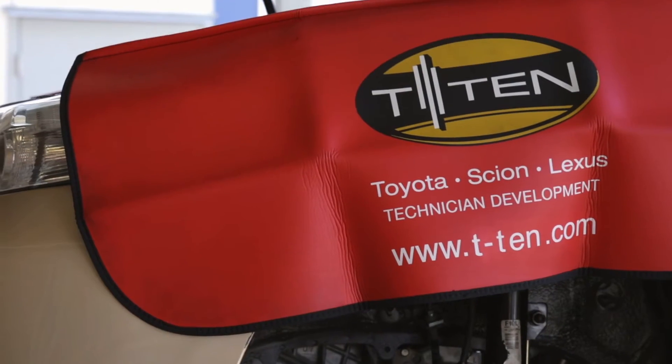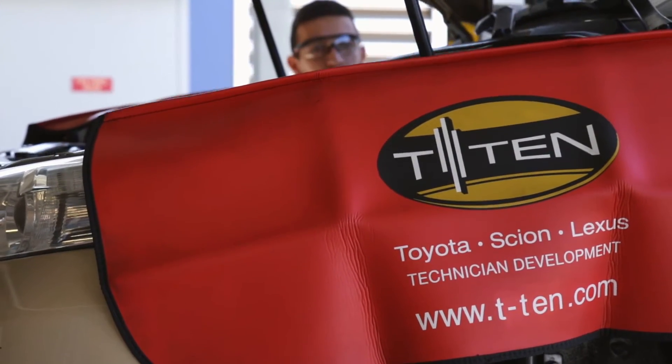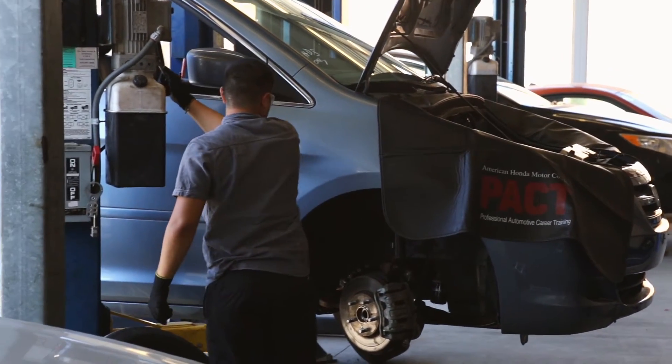I'm Sal. I'm new to the auto program here at Miramar College. Miramar offers the T10 and the PACT. T10 is Toyota Lexus and then the PACT is Honda Acura.